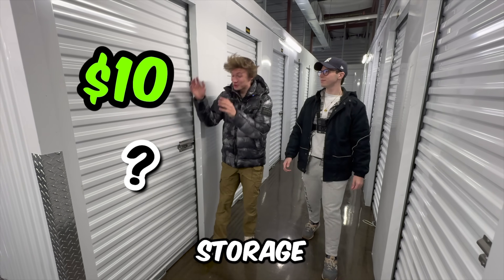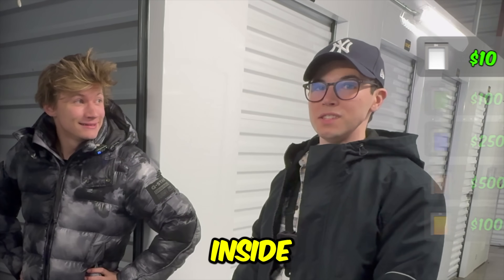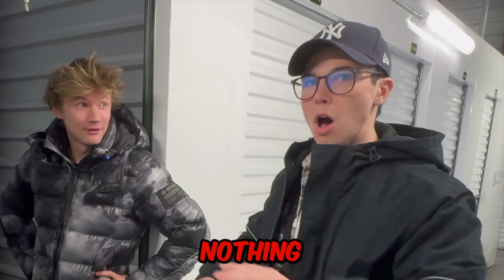First, we're gonna open the $10 storage unit that contains nothing but two boxes. I have a feeling whatever's inside is gonna be worth a lot of money or nothing. Let's see what's inside.